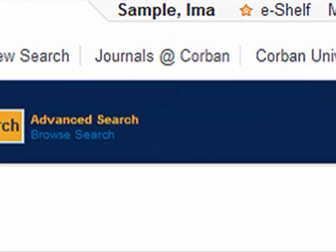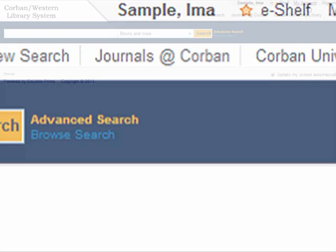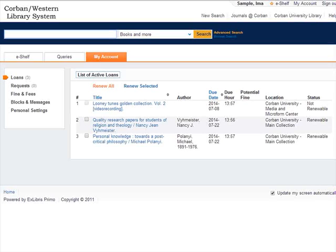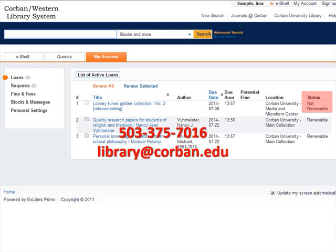Your name should appear in the upper right-hand corner. To renew a book, click on My Account in the upper right-hand corner. It will list over in the right-hand corner which items are renewable. If an item is not renewable, you will not be able to renew it online. You will need to contact the circulation desk to discover why it is not renewable and if it can be renewed.